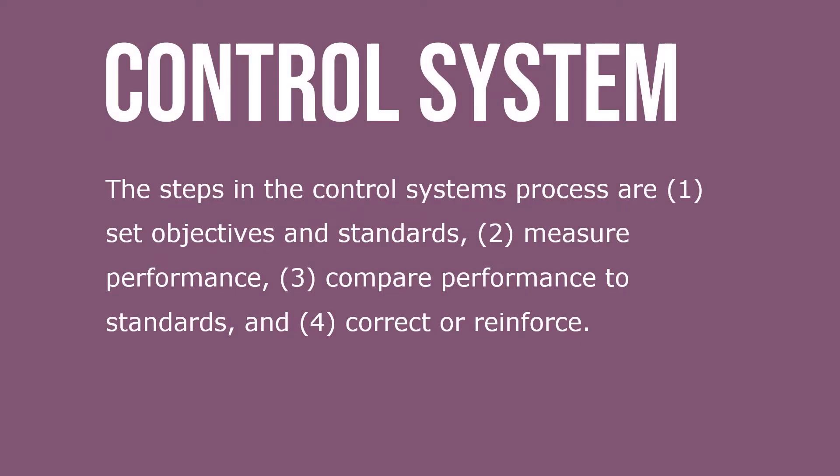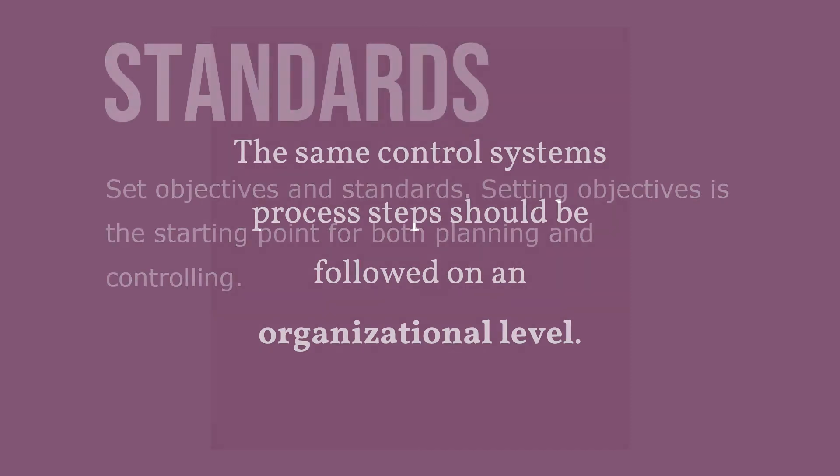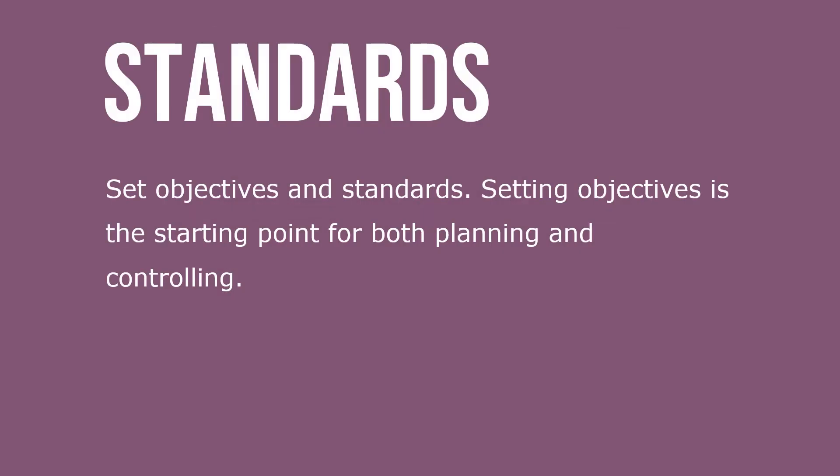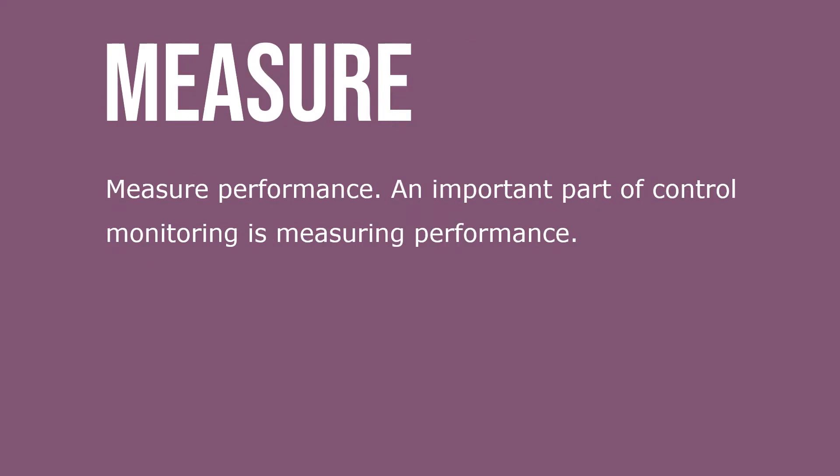The steps in the control system process are: set objectives and standards, measure performance, compare performance to standards, and correct and reinforce. The same control systems process steps should be followed on an organizational level. Setting objectives is the starting point for both planning and controlling. An important part of control monitoring is measuring performance.